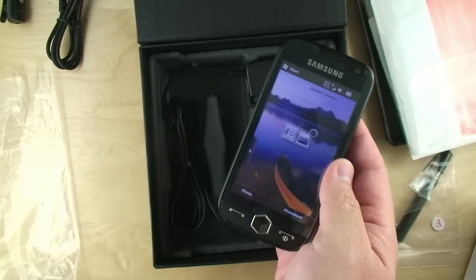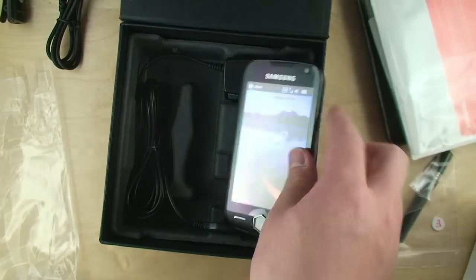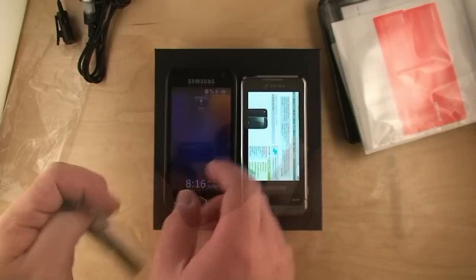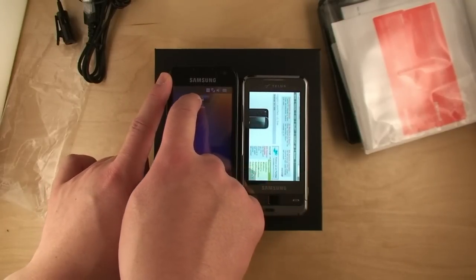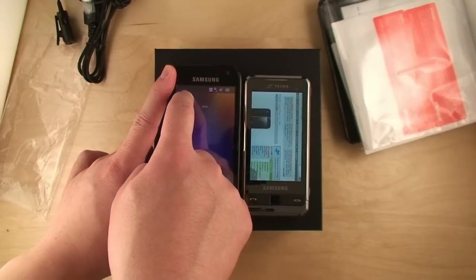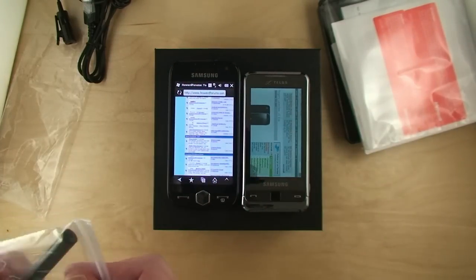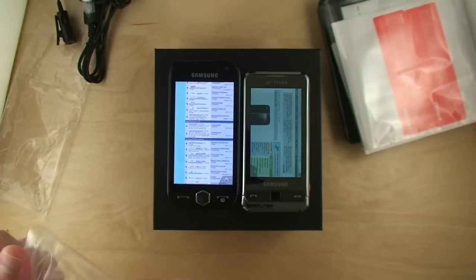Let's check out the Omnia 2. Let me grab an Omnia 1 for comparison. Okay, so here's the Omnia 2 and the Omnia i910. The screen's still kind of sticky — don't worry, it's brand new. That's nothing a bucket of fried chicken won't fix. Alright, let's compare them.